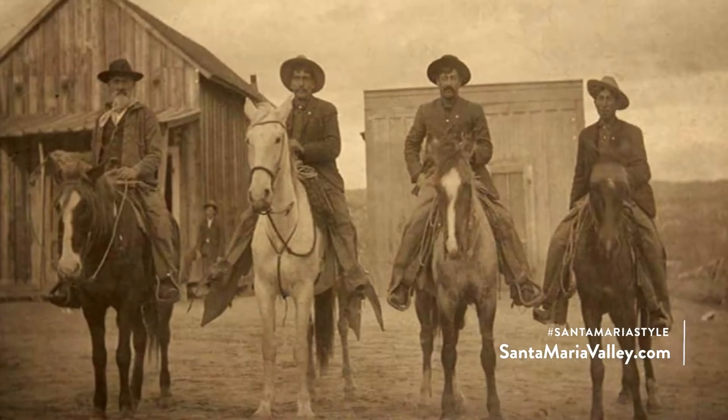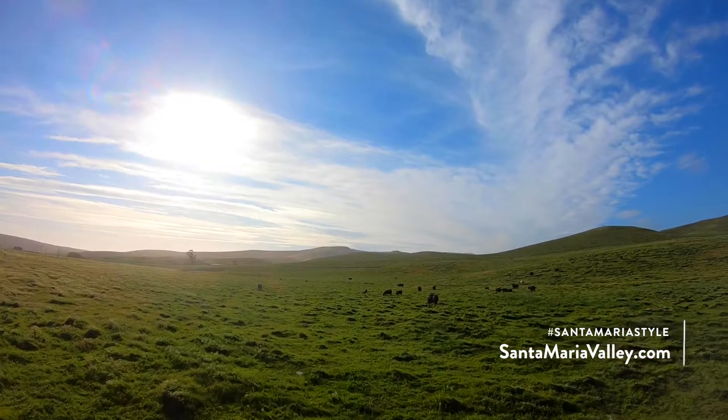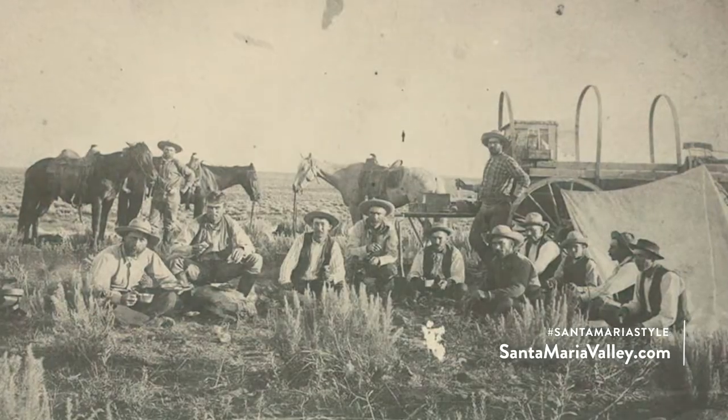Santa Maria style barbecue goes back a long ways — even to the Vaqueros, over 150 years ago. It really started on the ranches around this area. The local ranchers had a lot of South American influences with the workers, and they would start barbecues to feed everybody.